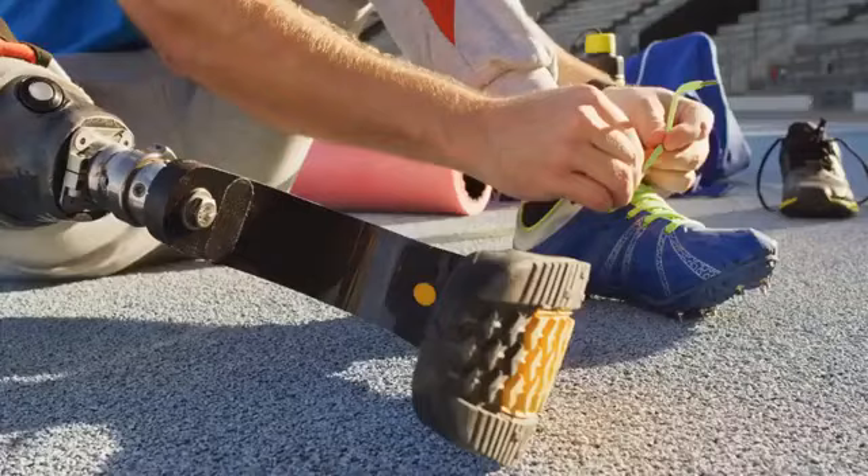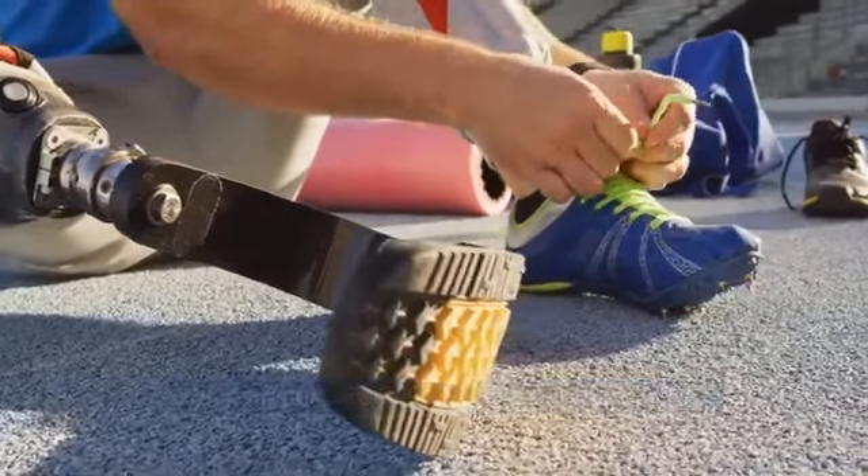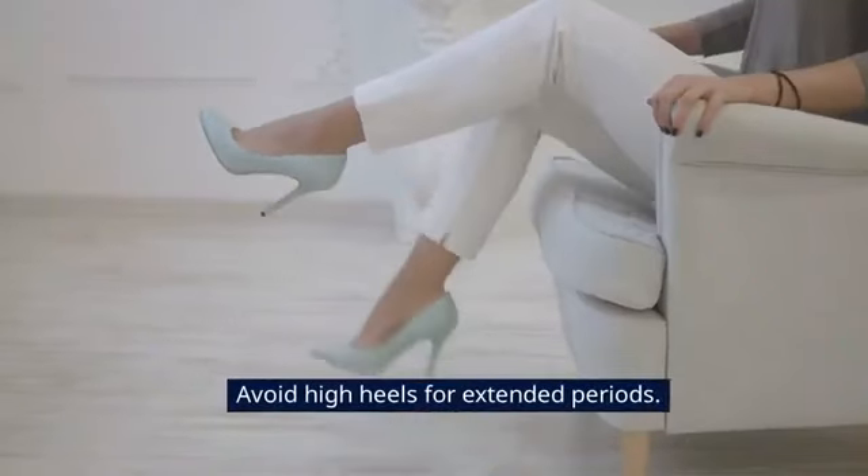Tip 7: Appropriate Footwear. Wear supportive shoes with proper arch support. Avoid high heels for extended periods.